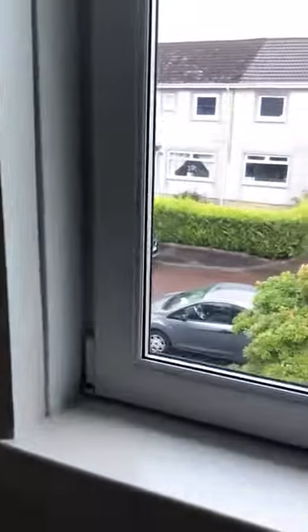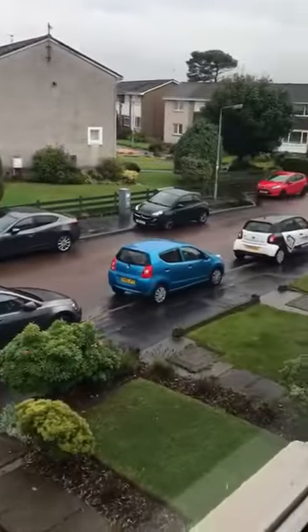In bedroom two, front facing. Built-in cupboard space.